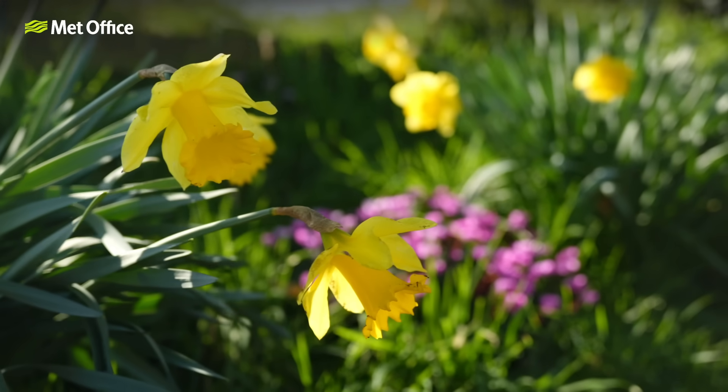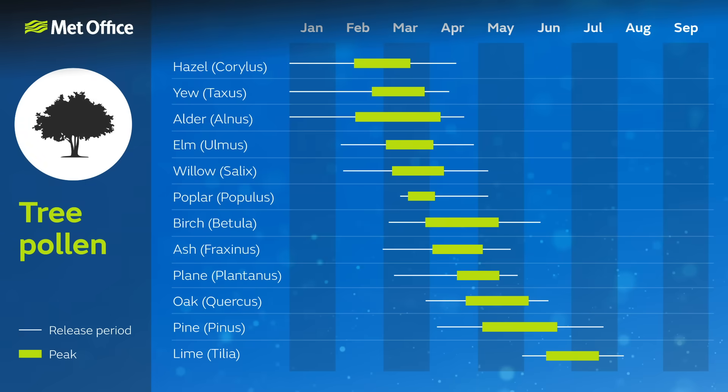Depending on the time of year, the type of pollen in the air will be different. In the UK, the pollen season can start as early as January and end as late as November. Tree pollen occurs first, typically around late March to mid-May, and this affects around 25% of hay fever sufferers. Next we have grass pollen, which affects nearly all sufferers, with the season lasting from mid-May until July.